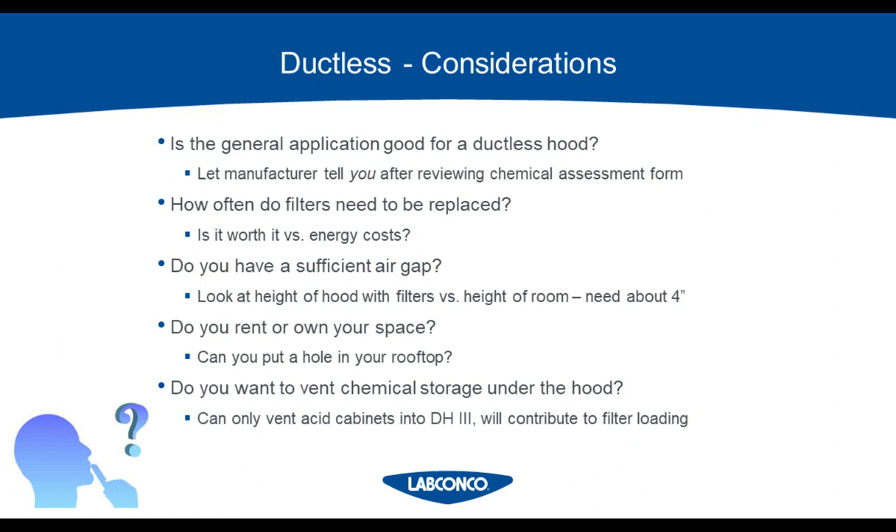Does your room have a sufficient air gap? The area above the fume hood needs to have a three to four inch air gap above the filters, and this includes any accessory HEPA filters. If you're unsure whether height is appropriate, call the manufacturer to double check. If you don't have this air gap, the air won't have the chance to recirculate in the room and your room air balance could be affected.